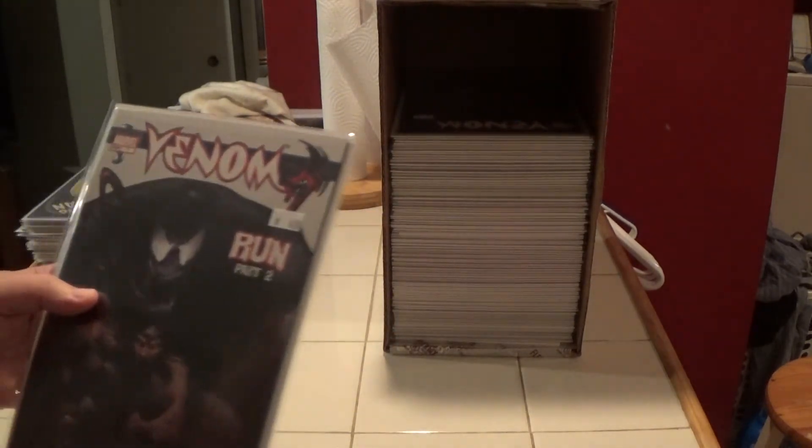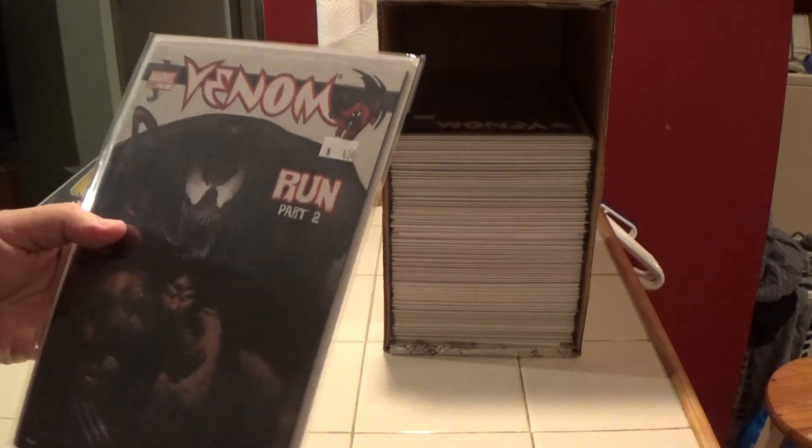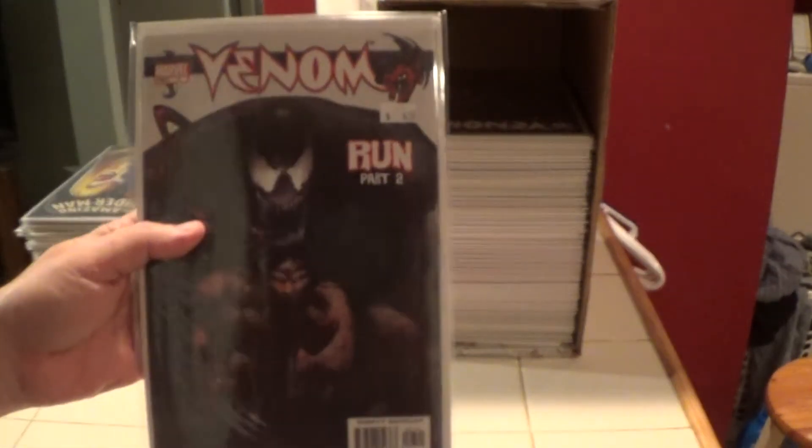Here is Venom number seven — this is from that 2003 series.